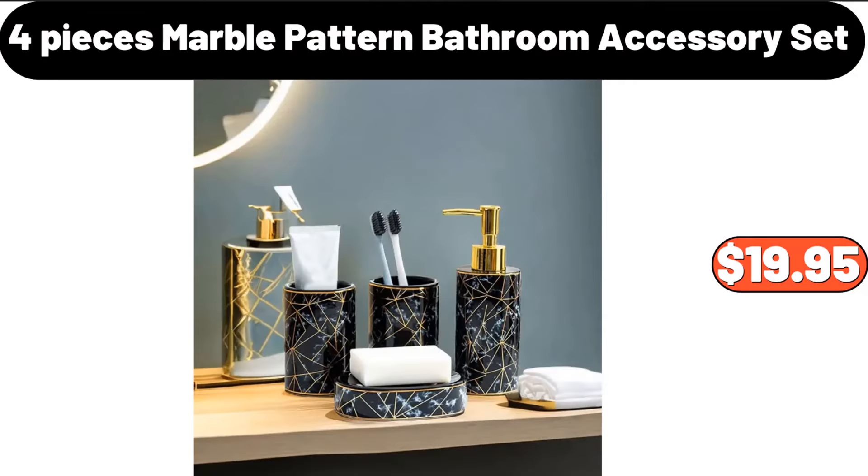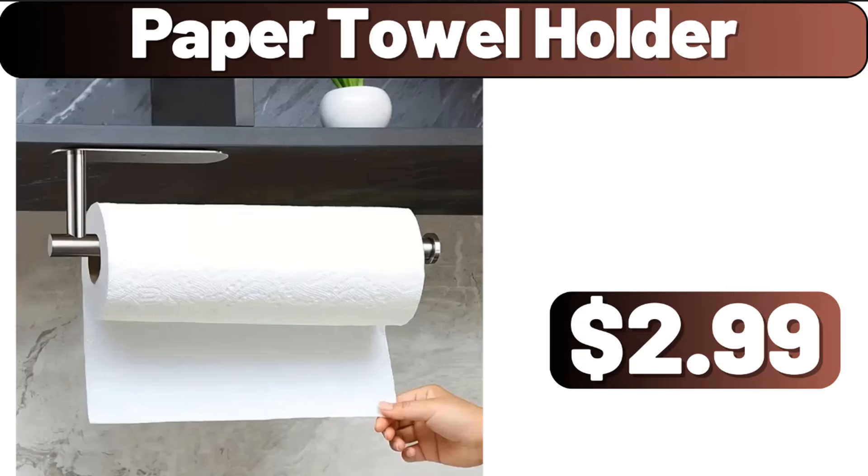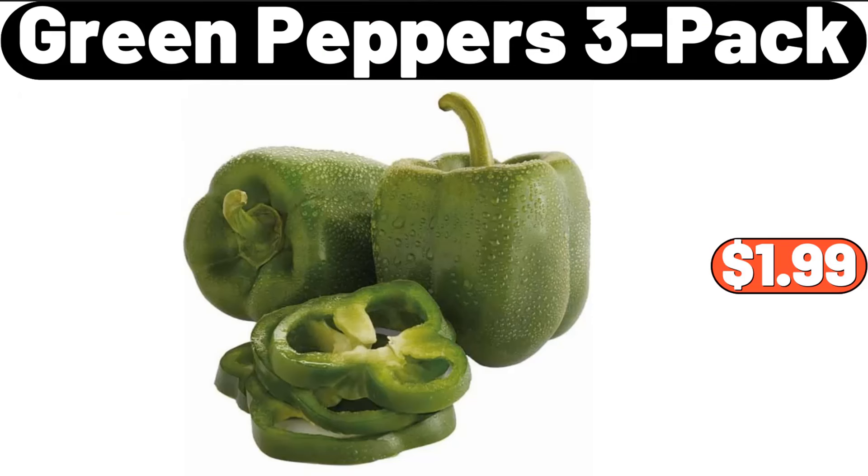Four-piece marble pattern bathroom accessory set, $19.95. Paper towel holder, $2.99. Green peppers three pack, $1.99.